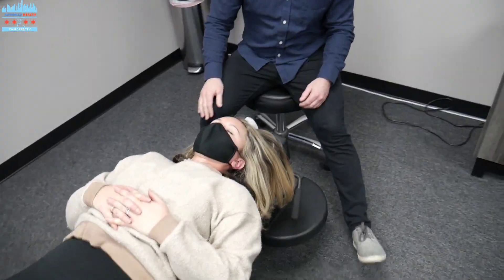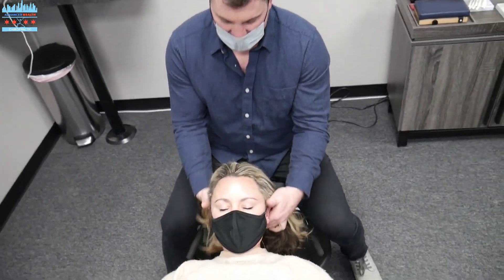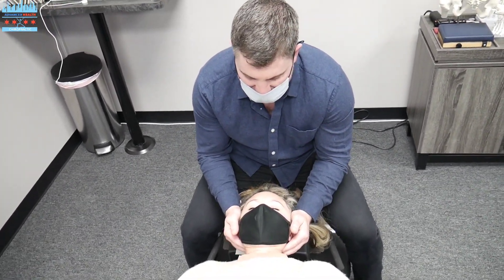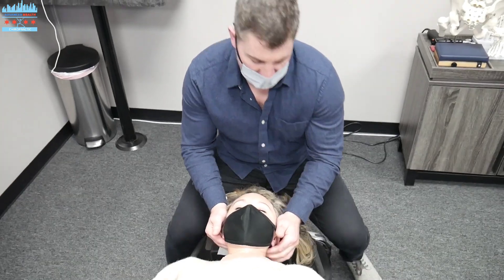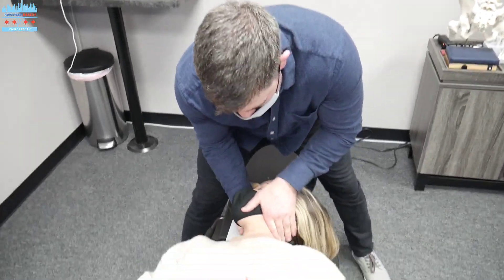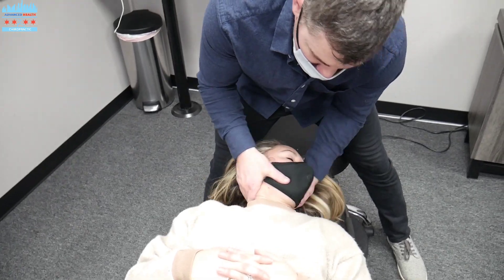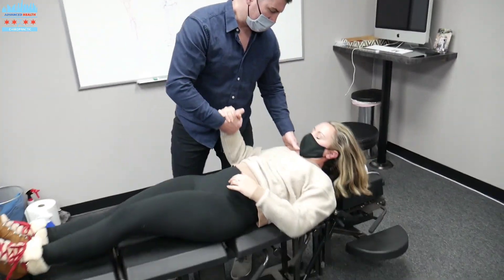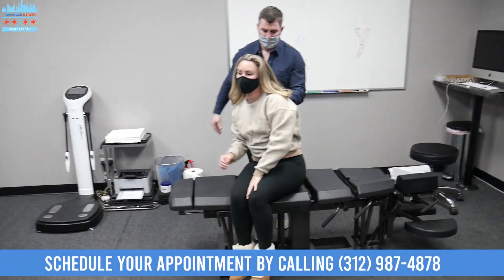And last but not least, we're going to get that neck moving. Get this hair out of the way. Alright, come on up. Great. Thank you so much, Dr. Cooney.